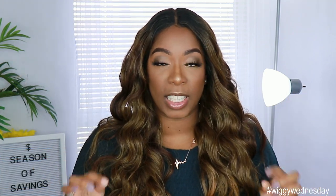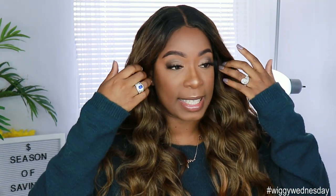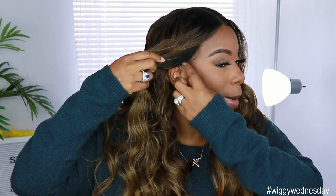This unit comes with soft brown lace from ear to ear as well as a six-inch deep middle part. It also comes with two combs in the front, one comb in the back, and adjustable straps. I'm gonna tell you right now this unit is big head friendly — it's fitting very very comfortably on my head. I did go in and unhook the adjustable straps and I must say it still fits amazing.